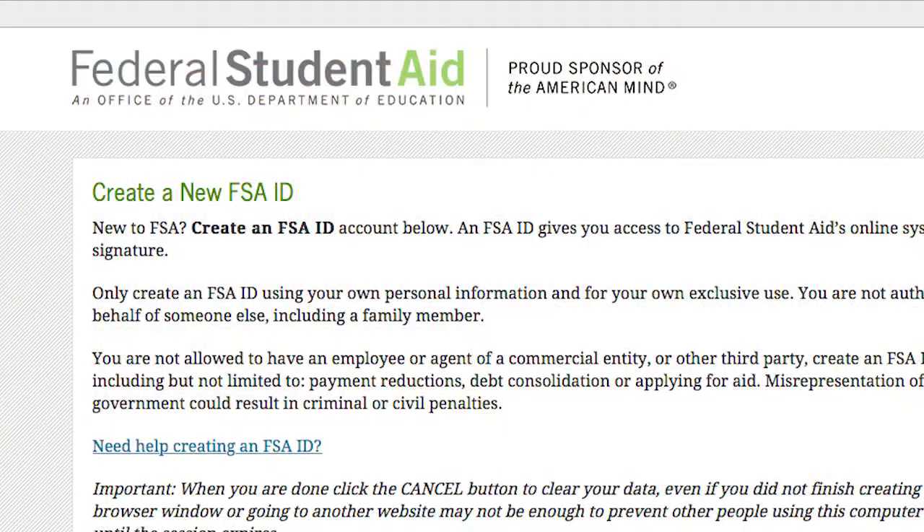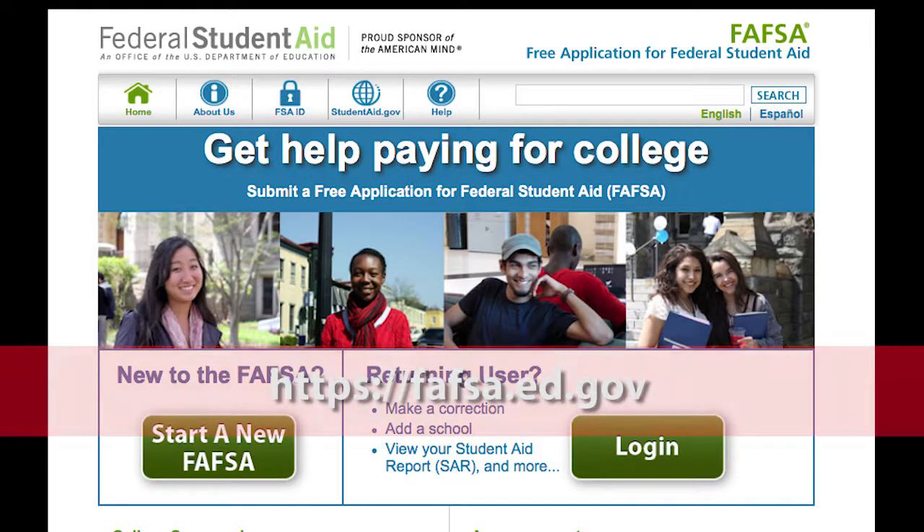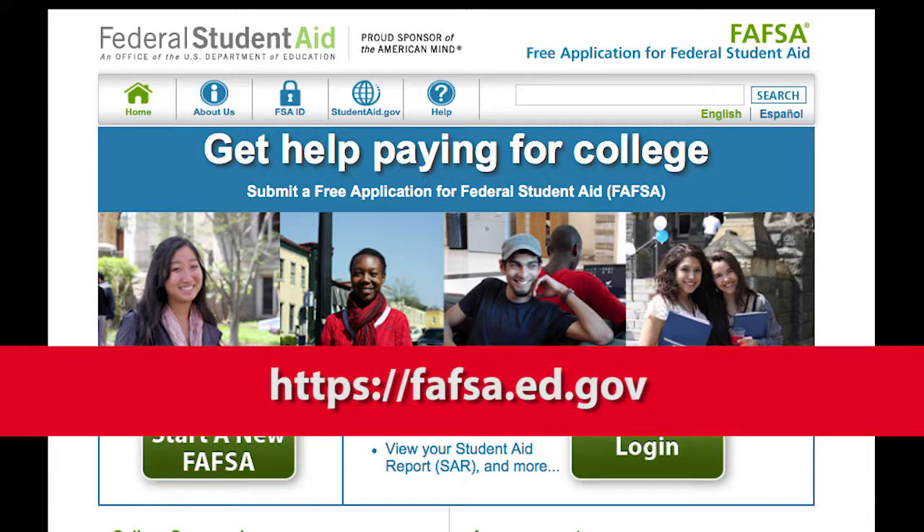If you're planning on using financial aid to help pay for college, here are some important reminders to keep in mind. The Free Application for Federal Student Aid, or FAFSA for short, should be filed in October. Both the student and one parent will need an FSA ID in order to complete the FAFSA application. The FAFSA application is at fafsa.ed.gov. You'll need your tax return from two years ago to complete the application. Once you send in your application, FAFSA will send you an email confirming that you have applied, but that's not the last step in the process.